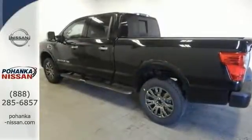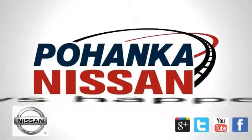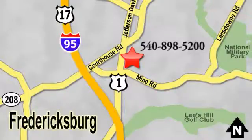Stop in for a test drive today. Welcome to Pohenka Nissan in Fredericksburg. Something great is always happening at Pohenka, located on Route 1 in Fredericksburg, Virginia.